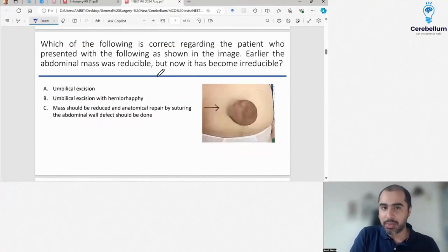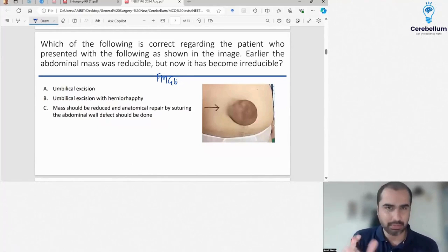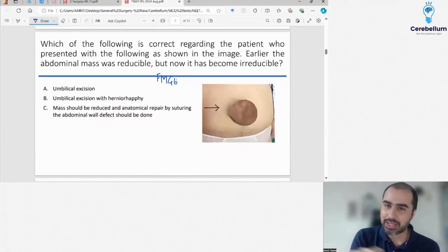This question actually came in the FMG exam and it's a repeat from the FMG exam. They gave a case of umbilical hernia where the skin on top was quite damaged, maybe ulcerated. And because there was ulceration of the skin, they asked how will you treat the hernia?